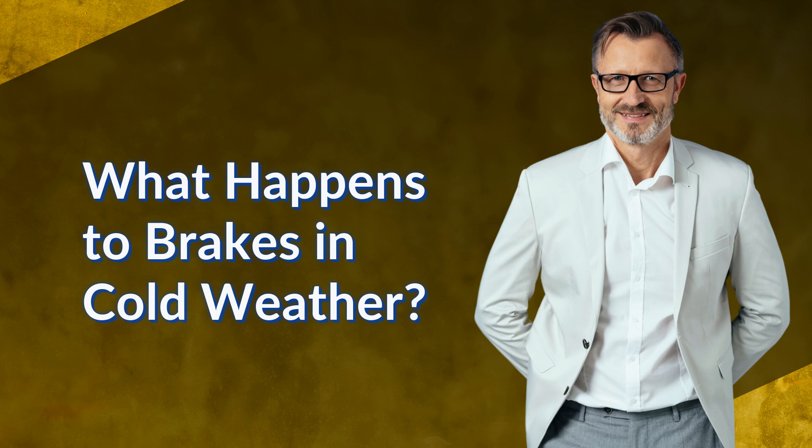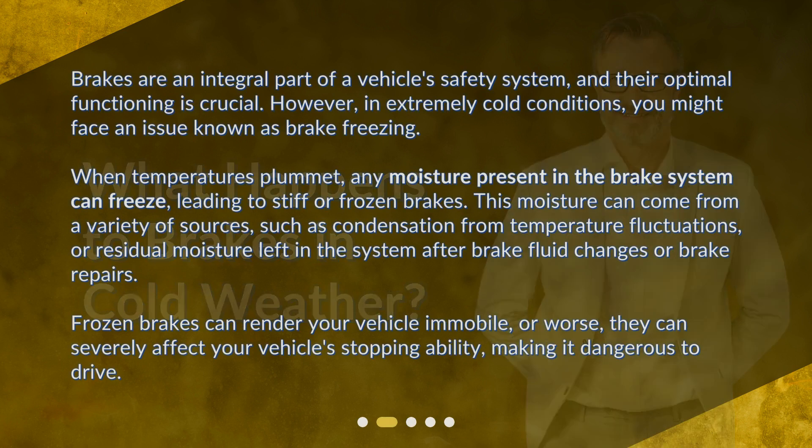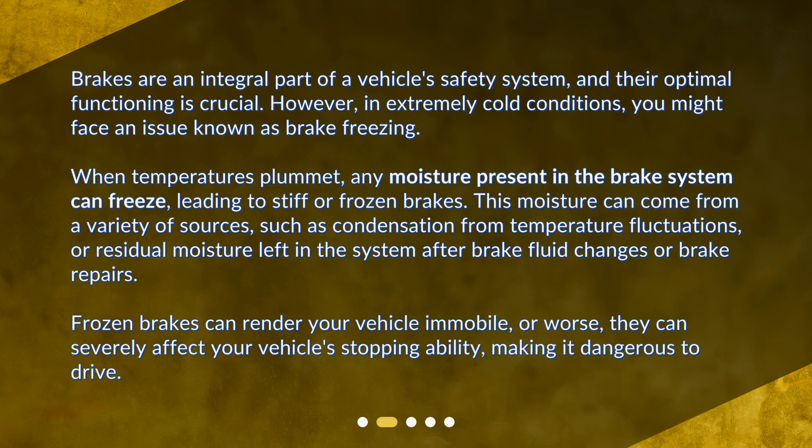What happens to brakes in cold weather? Brakes are an integral part of a vehicle's safety system, and their optimal functioning is crucial. However, in extremely cold conditions, you might face an issue known as brake freezing. When temperatures plummet, any moisture present in the brake system can freeze, leading to stiff or frozen brakes.